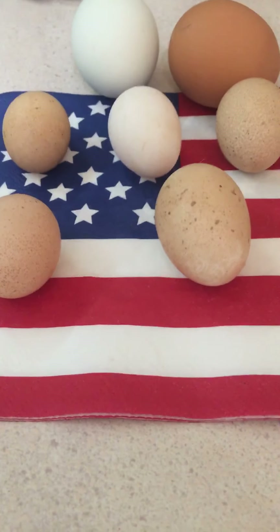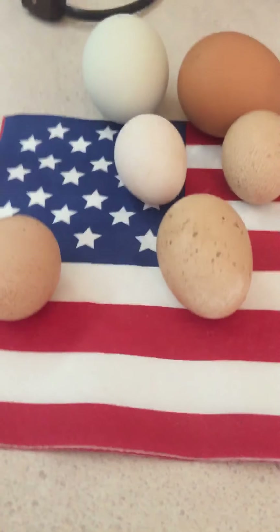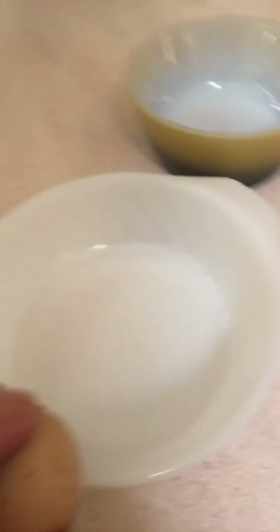They're getting the idea they have to lay somewhere, so that's good. I'm gonna try to crack these into a dish one-handed — we'll see what's in them. Bear with me while I do this one-handed.